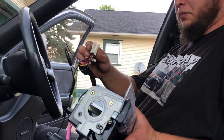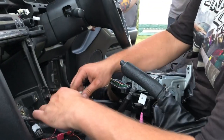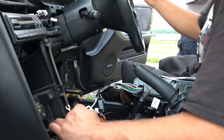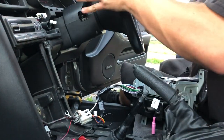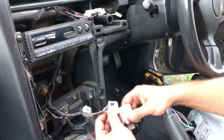We got the pigtail all wired up with electrical tape so it's not a rat's nest anymore. It's always a good call to test it before you reinstall everything.